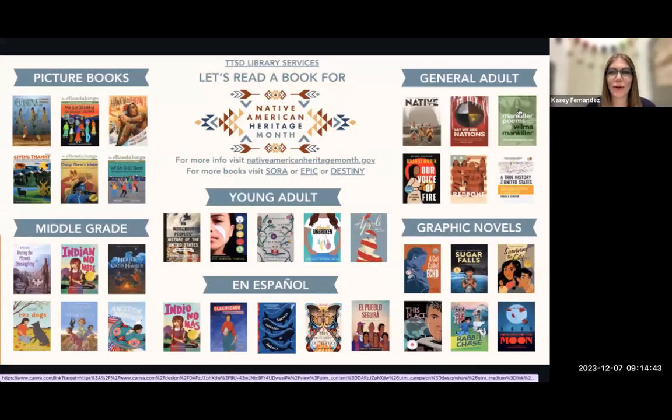Another thing librarians and AIM technicians can partner on is making choice boards. Here's an example of a choice board I made for Native American Heritage Month. You can link videos promoting each title so students can explore and see if they're interested in the content. It helps students get to know new books whether or not they can access the library in person or experience print books — they can still get a taste of a wide variety of literature digitally. These are linked to Sora, where I have audio books and books in Spanish as well.